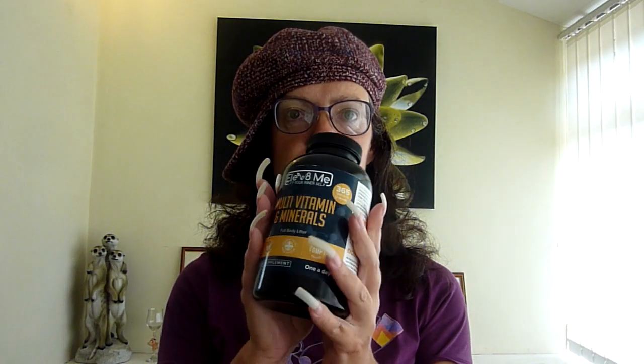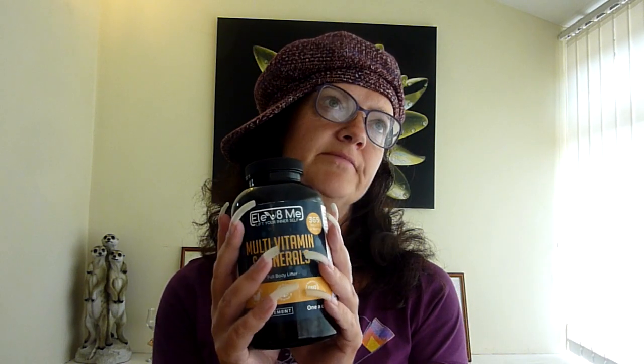I wanted to do this video because I found a fantastic product on Amazon EK Prime. And it is multivitamins and minerals, of course. I love multivitamins and minerals in general, so I love buying them. I like to try new products as well. Sometimes if I find a product that's fantastic I'll stick to it, but I just like finding a bargain. This one was — that's what I'm going to tell you about now.